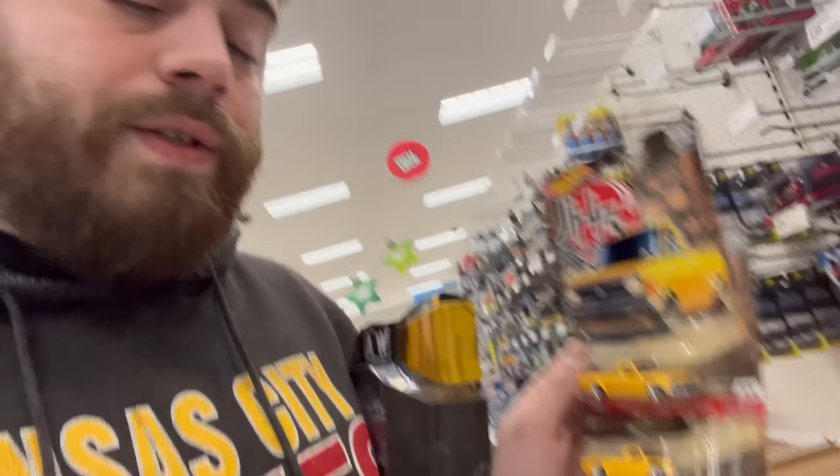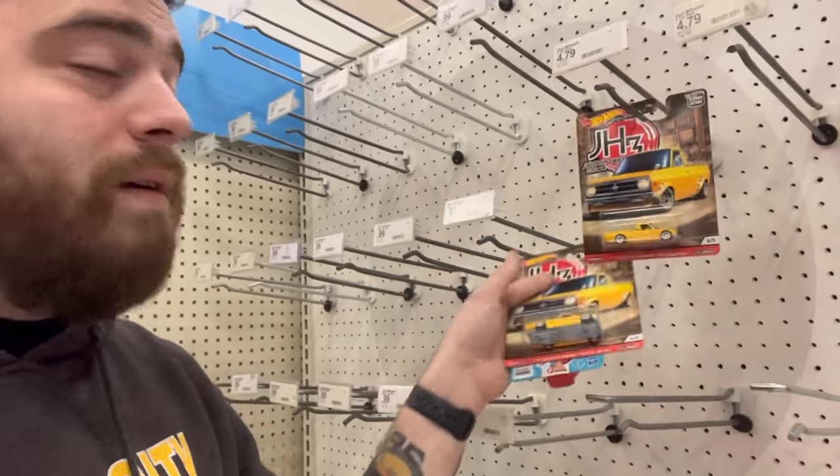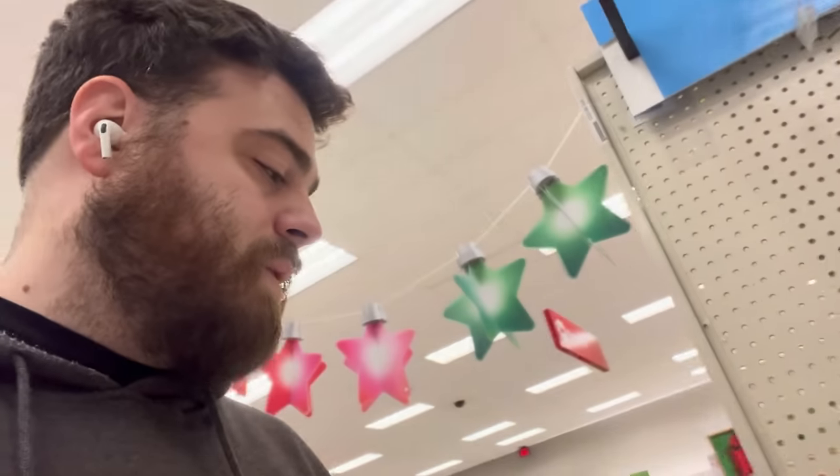Looking at these cars online — they look like they sell for about $15 each. So I'm going to buy one and hold on to it because it looks like something of minor value. The other one I'll put back on the shelf so a real collector might be able to pick it up — it looks like it's a little bit harder to come by. I'm taking this one. Moving on to the next aisle.